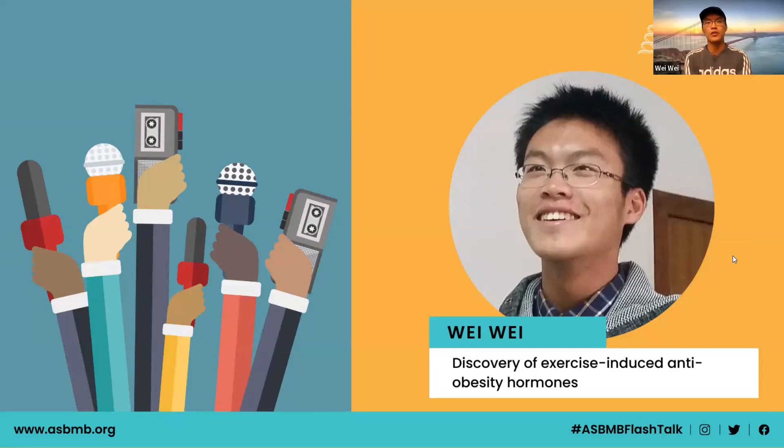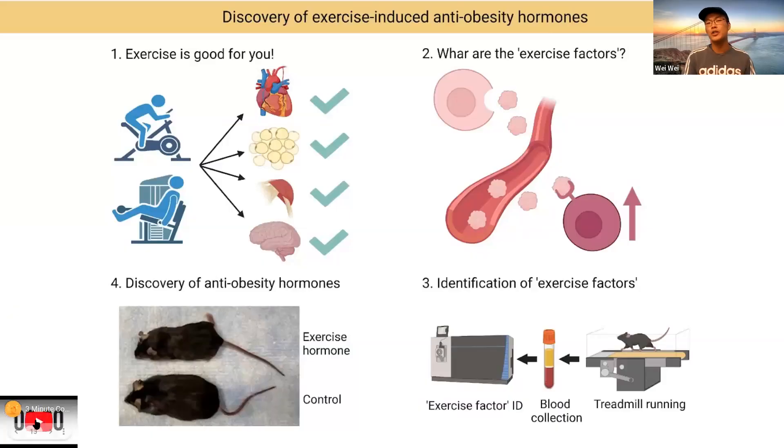Thank you for the introduction. Today I'll be talking about how we try to understand the health benefits of exercise at a molecular level. We've known for thousands of years that exercise is good for us. As shown on the top left, modern exercise improves cardiovascular function, reduces fat mass, strengthens bones and muscles, and improves cognitive functions in aged people.